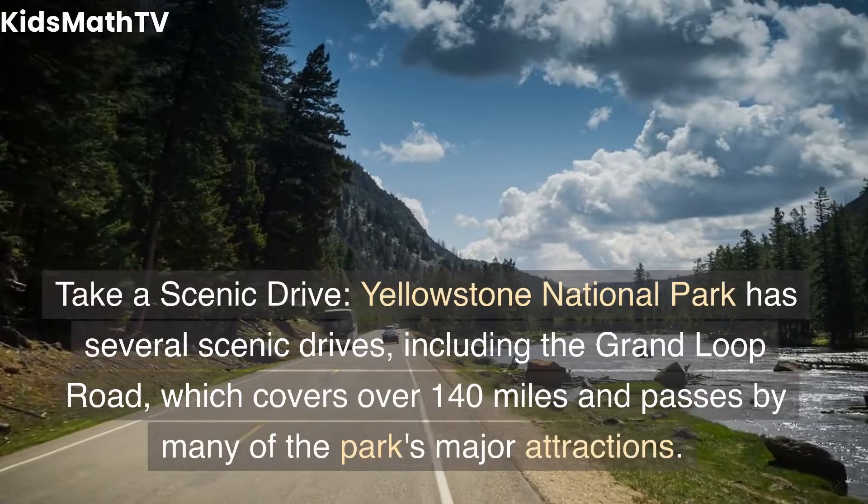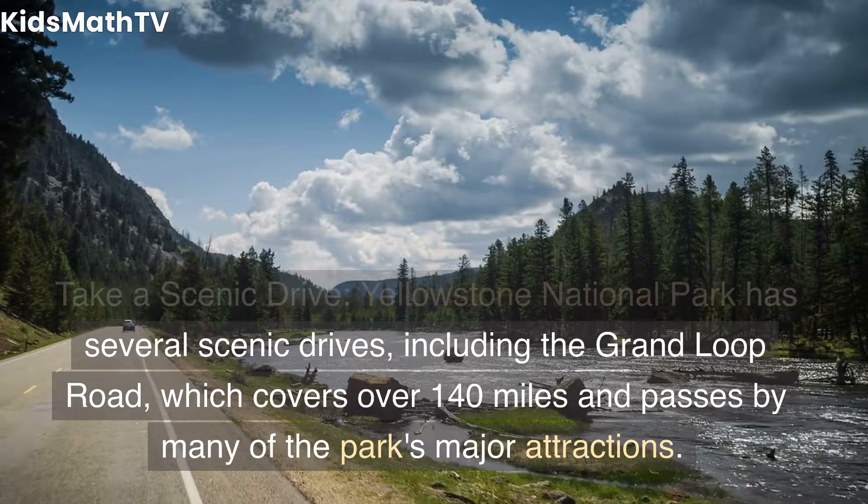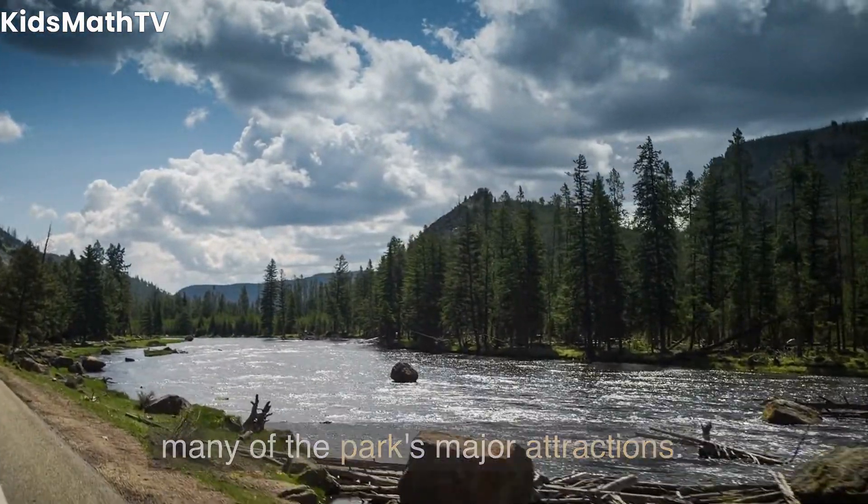Take a scenic drive. Yellowstone National Park has several scenic drives, including the Grand Loop Road, which covers over 140 miles and passes by many of the park's major attractions.